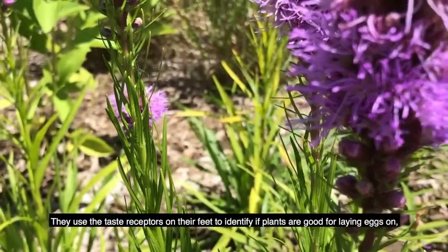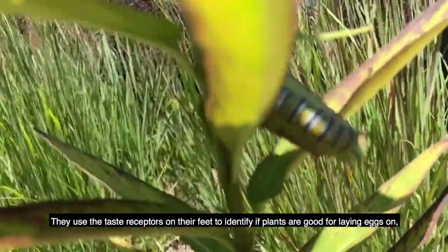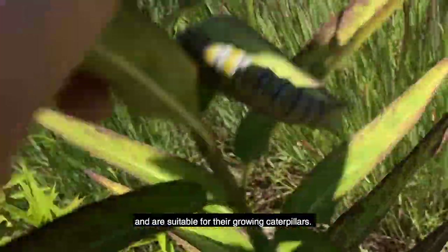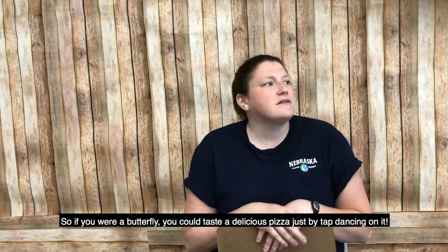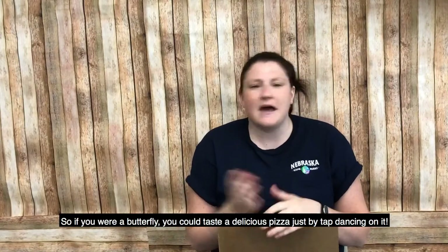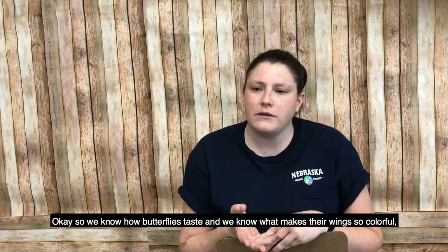Butterflies use the taste receptors on their feet to identify if plants are good for laying eggs on and whether they are suitable for growing their caterpillars. So if you were a butterfly, you could taste a delicious pizza just by tap dancing on it! Now we know how butterflies taste and what makes their wings so colorful, so let's move on to our third question.